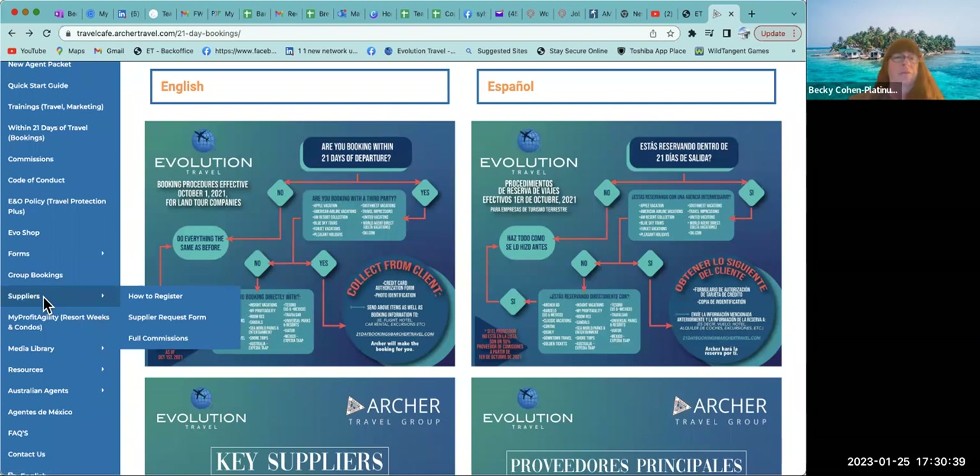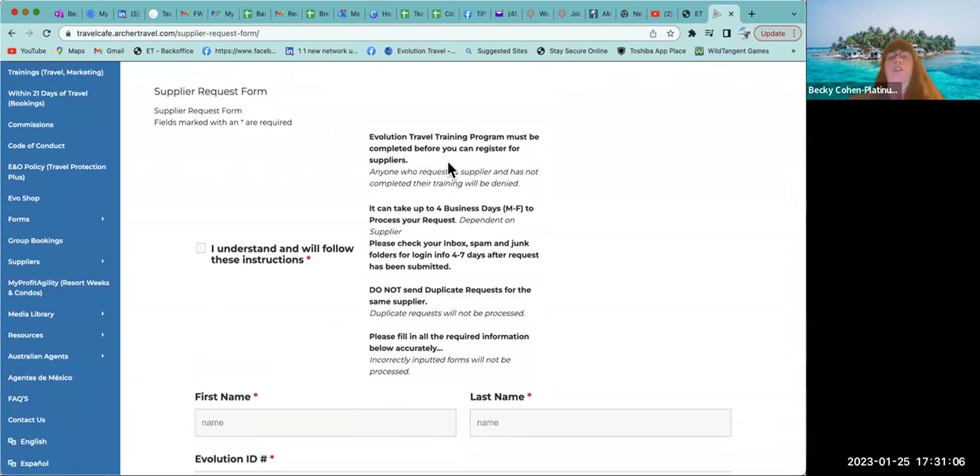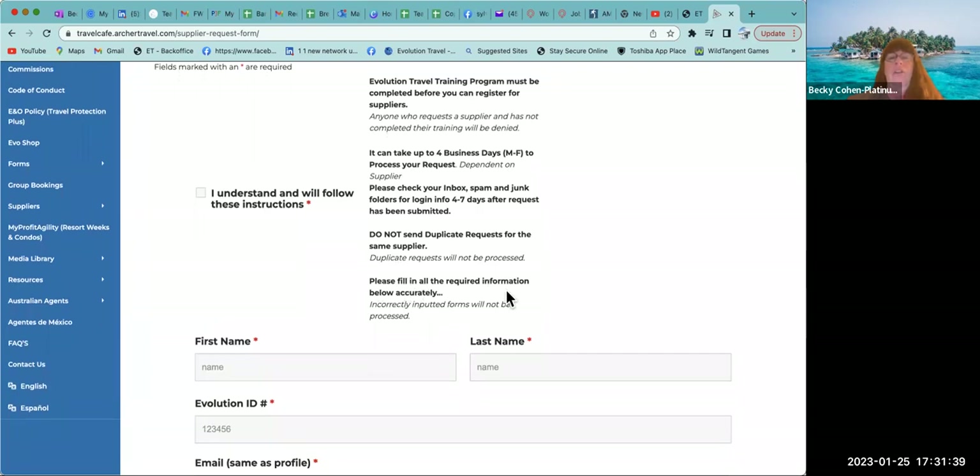We're going to start right here at the Suppliers tab. You're going to stop and start this video as we work through this, because there's going to be some work to do right here. We're going to come in here to the Supplier Request Form — click on that and it opens up. It tells you that you must have completed those eight certification videos through Archer. It can take up to four business days to process a request — do not duplicate the request.